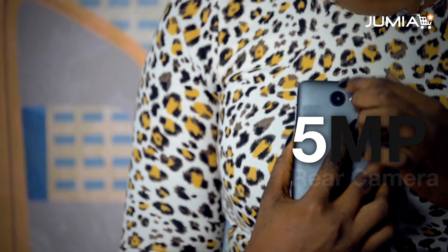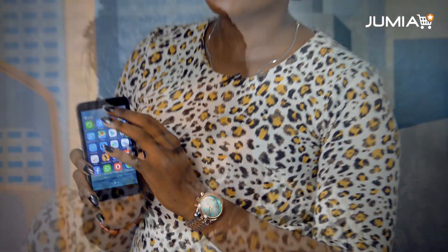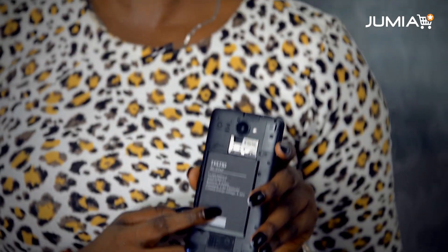The Tecno Wi-Fi has a 5MP back camera for capturing beautiful pictures and a 2MP front camera for taking selfies. A high-capacity 2350mAh battery powers it comfortably through the day. Patronizing 2 network providers is possible with the Tecno Wi-Fi as it comes with two SIM card slots.